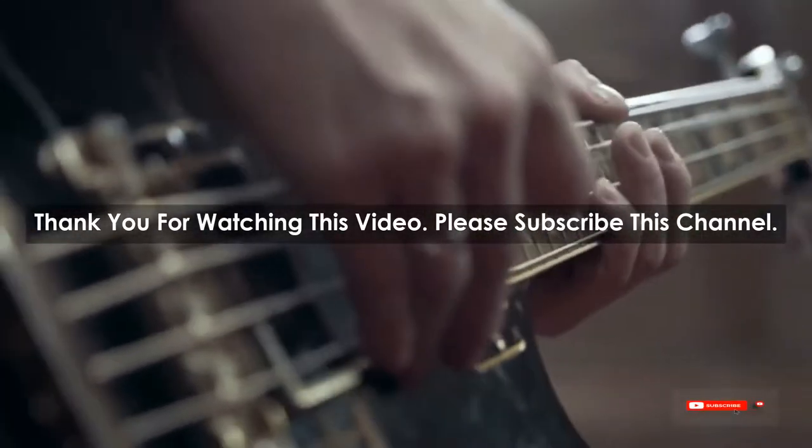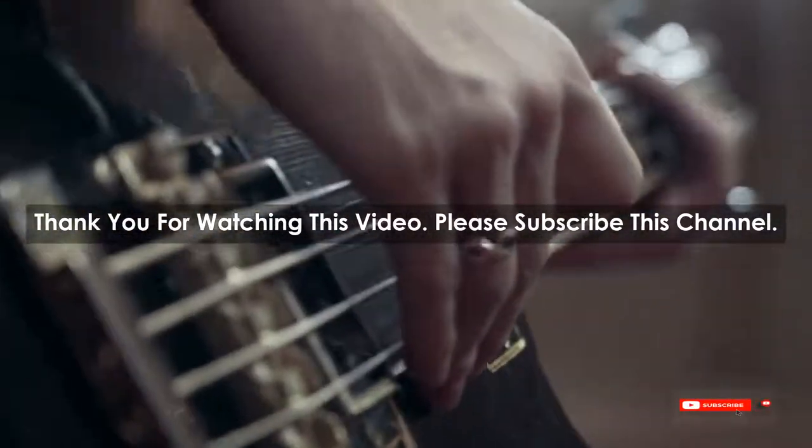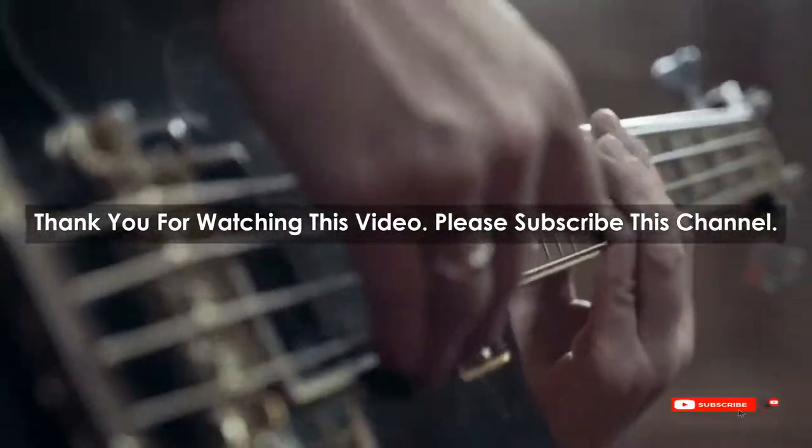After watching our short list on best guitar picks in the world, you may now have a clear understanding of which one you should buy. Check the description below for the mentioned best guitar pick in the world product links. Thank you.